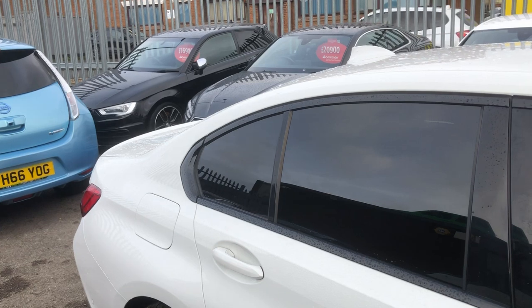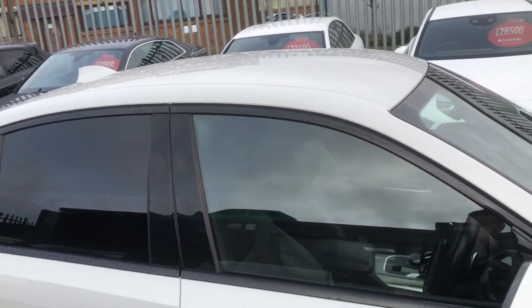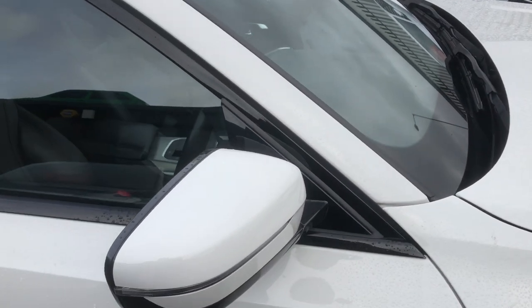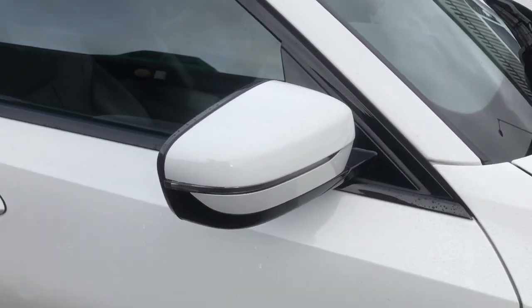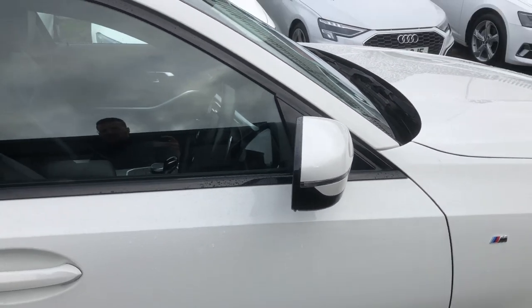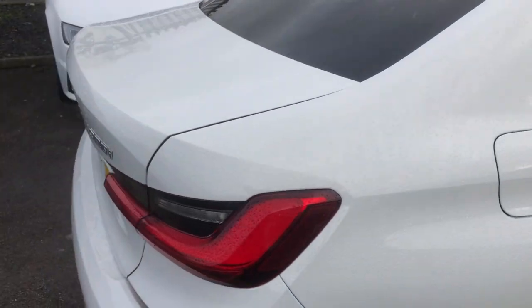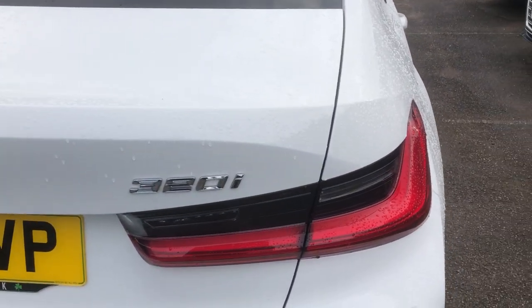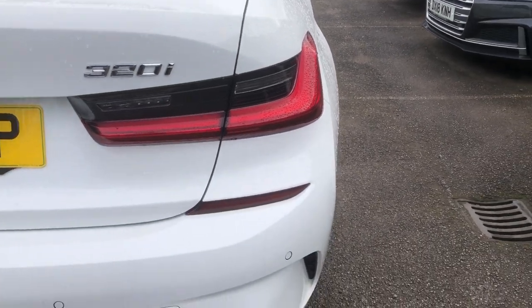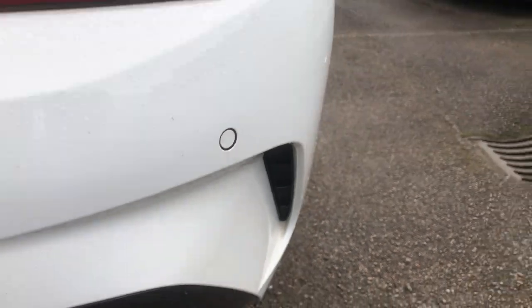As part of the shadow line package, you've got tinted privacy glass, gloss black B-pillars, and gloss black window surround. On the mirrors, you can see a gloss black A-pillar, gloss black surround, and the Alpine White finish. Moving all the way around, presentation is very, very nice as you'd expect. You can see you've got 320i badging, partial LED rear lights, and rear sensors.